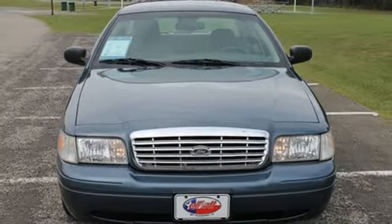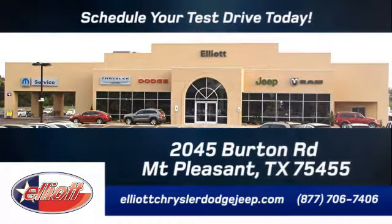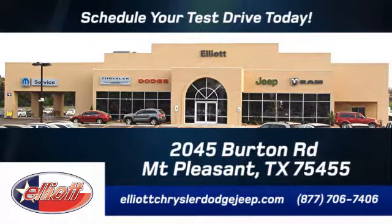Come see it today. Elliott Chrysler Dodge Jeep. Schedule your test drive today. We are located just off I-30 on Burton Road in Mt. Pleasant.